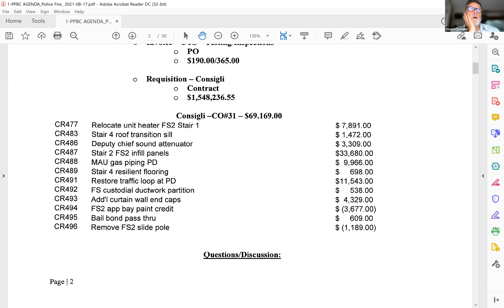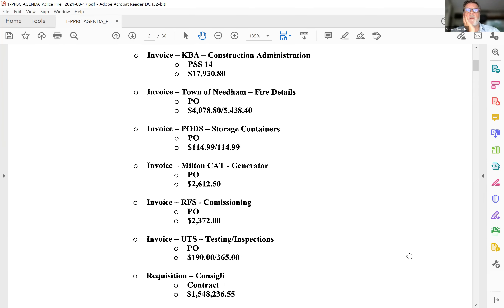With that, we now have invoices to approve. I'm going to suggest we put the Consigli and KBA first, then group the remaining invoices together. The first is the Consigli Construction requisition number 31 through July 2021 for $1,548,236.55 coming out of the General Contracting Budget. Do I hear a second? Second. Thank you, Richard. Hearing none, seeing none, coming to the vote. Richard — aye. George — aye. Lynn — aye. Irwin — aye. Chief Condon — aye. The Chair is aye.